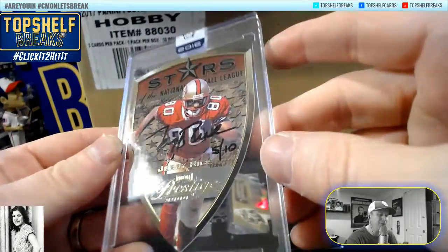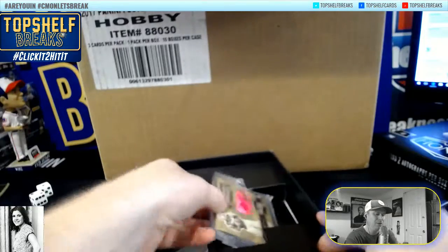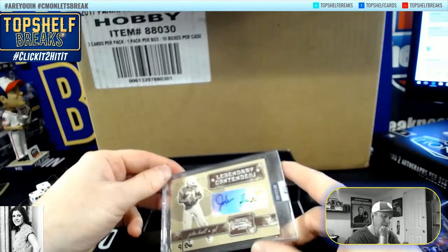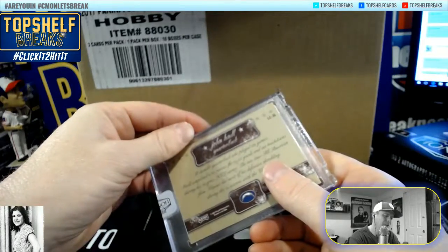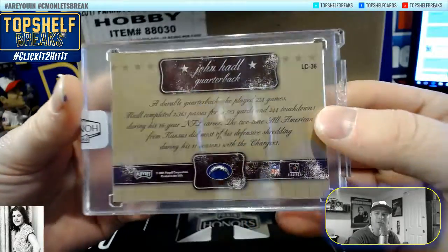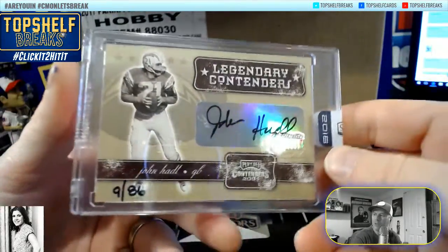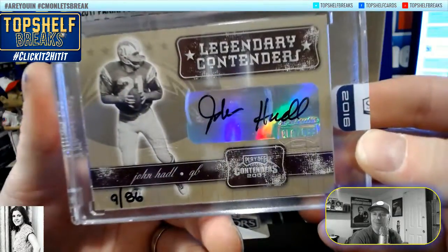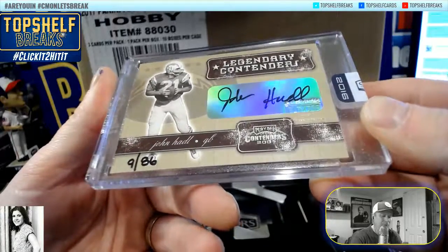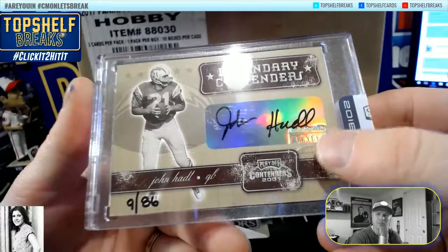Now you talk about a GOAT — that's a GOAT. And look at this guy! Legendary Contenders — John Hadel, what the heck! Chargers again, AFC West for Jeff K. It's stamped — has the Panini stamp on it, the Honors stamp.